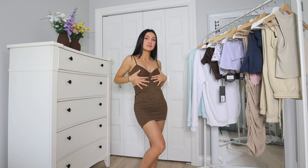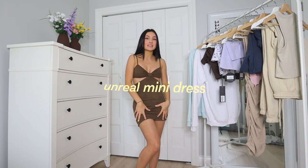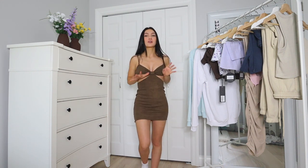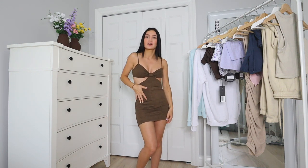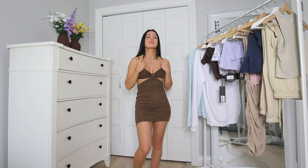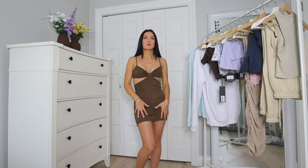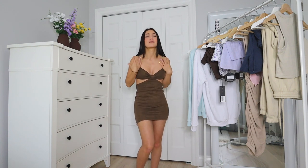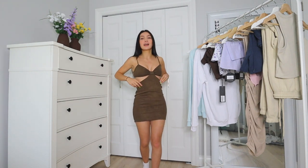Okay, so this is the first piece — the Unreal Mini Dress in Mocha. As you guys know, I'm literally obsessed with the color brown right now. It's so on trend, and I feel like it's going to stay for a long time. Brown is part of the neutral color family, which means you can wear it with whatever and accessorize it with whatever jewelry. This dress is honestly so flattering.